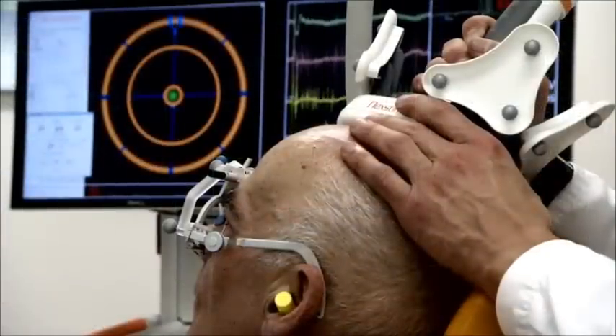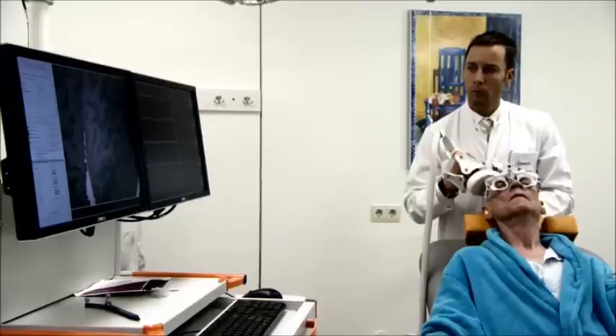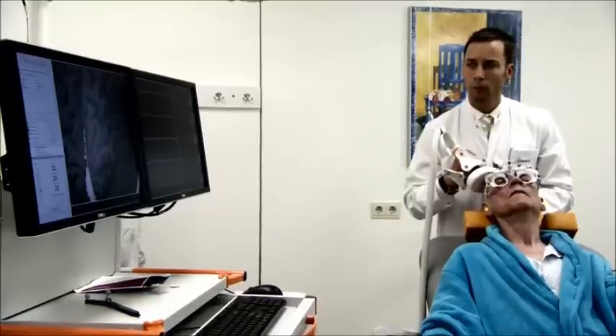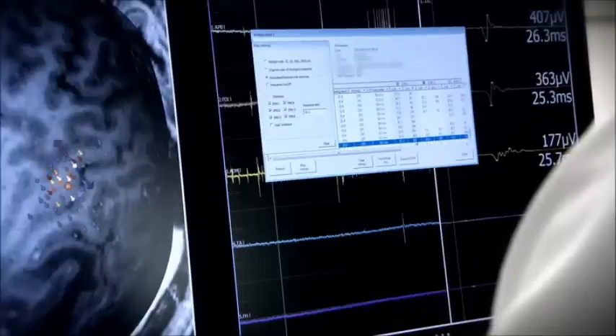NBS mapping prior to surgery is as accurate as direct cortical stimulation, the gold standard. By offering physiological data as seeding points, NBS also facilitates tractography.